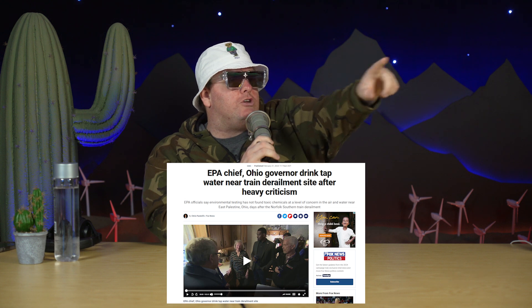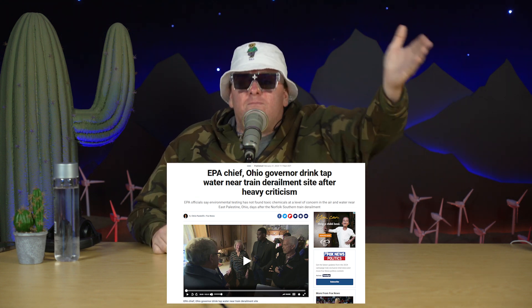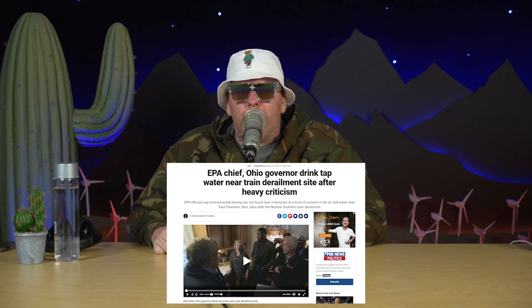The EPA chief and Ohio governor drank tap water near the train derailment site. What's the problem? I'm sick of these people — just because the sky is full of black smoke and they have horrible headaches, can't sleep, are itching, and their kids are screaming. There's no more shared sacrifice anymore. Eleven cars carrying toxic chemicals derailed. Officials conducted a controlled burn to prevent an explosion, releasing large plumes of dangerous chemicals that reportedly made livestock and pets sick.